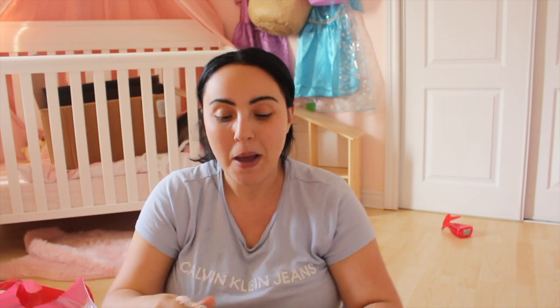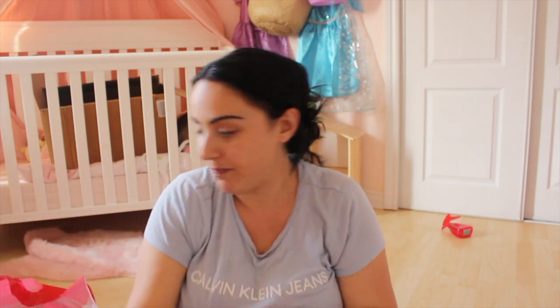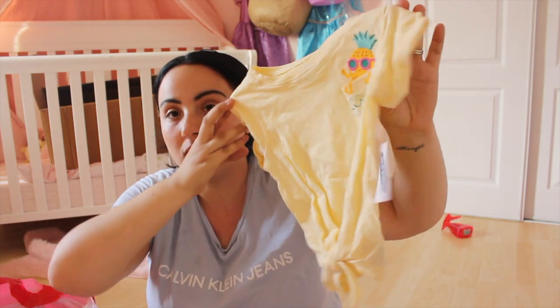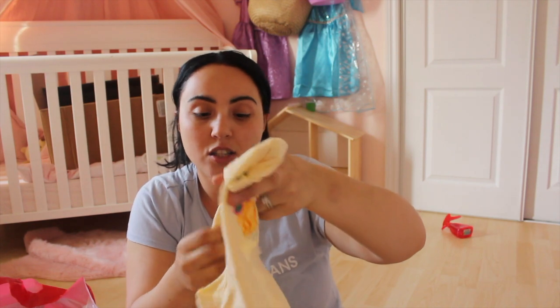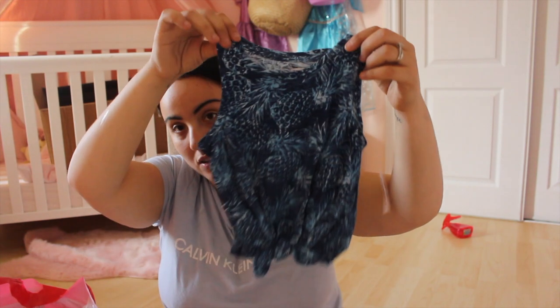I did purchase some linen shorts for Jagger from an Instagram boutique — those are coming in and I'll show you guys on Instagram, so follow me if you're not already. Back to Liv — from Old Navy I got these simple striped shorts, so she's definitely good in terms of shorts. I also got this little tank top from Old Navy during a sale — at least 50% off, so maybe seven dollars.